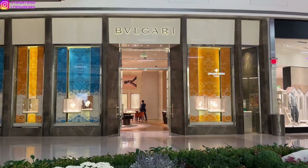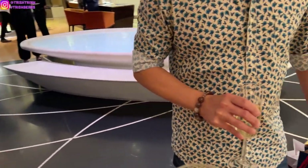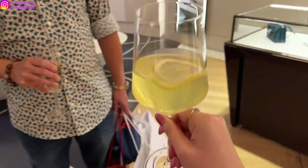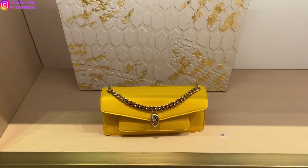Hey guys, it's Trish. Welcome back to my channel. In today's video, I'm going Bulgari shopping and today there's actually an event. They had some alcoholic drinks and they had some mini treats, which was really nice, and I am shopping at the Shops at Crystals. I had actually a lot of fun that day.